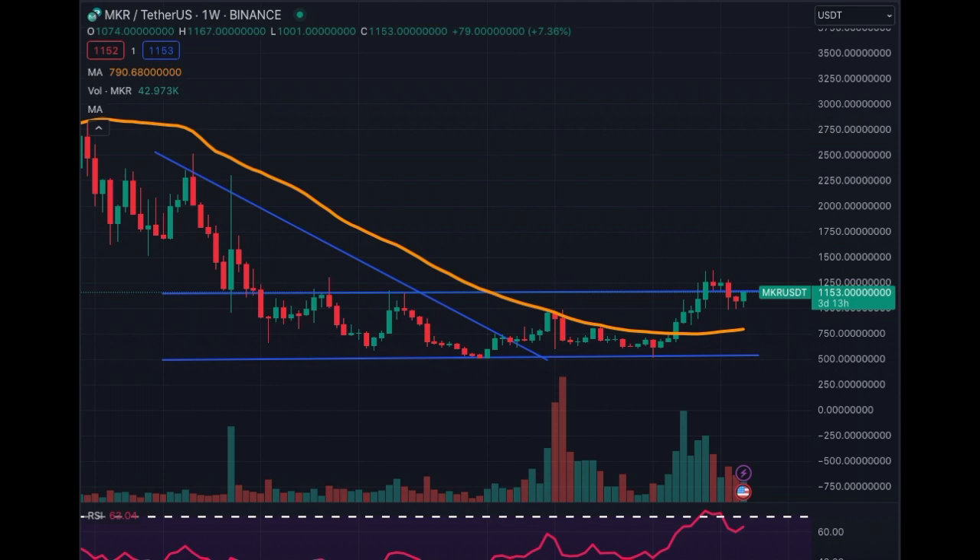Maker coin is on the move this morning. On the weekly chart, the downtrend is over and we are trading in a sideways accumulation channel. The MA50 has dropped, stabilized, and is now turning upwards. The RSI also went to overbought, corrected to 60, and is now coming back up. The coin is up 10% today.